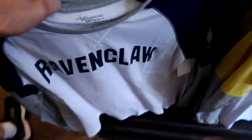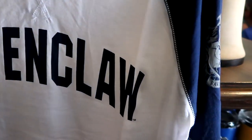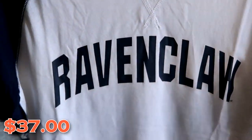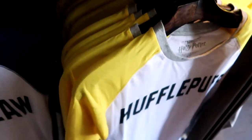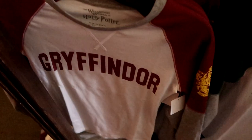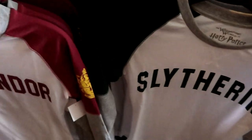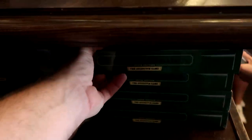Down here are some awesome long sleeve shirts. The Ravenclaw one has color contrast on the sleeves with royal blue, white, and gray, and the Ravenclaw house crest on the sleeve. Those are $37 a piece — they have Ravenclaw, Hufflepuff, Gryffindor, and Slytherin. And over here is a really fun board game called Snitch Snatcher, the Quidditch game — you can actually see the board game all opened up on the other side.